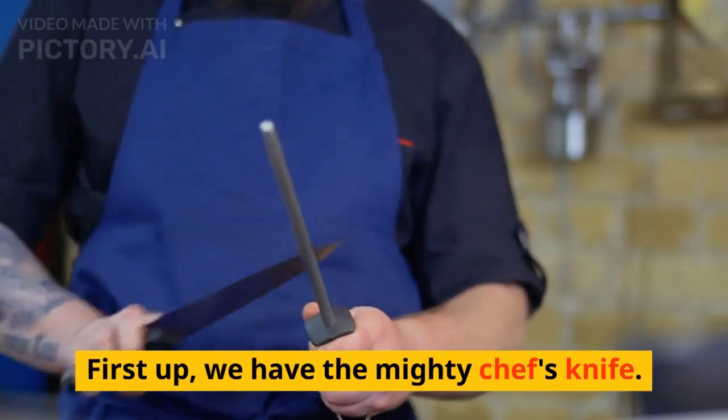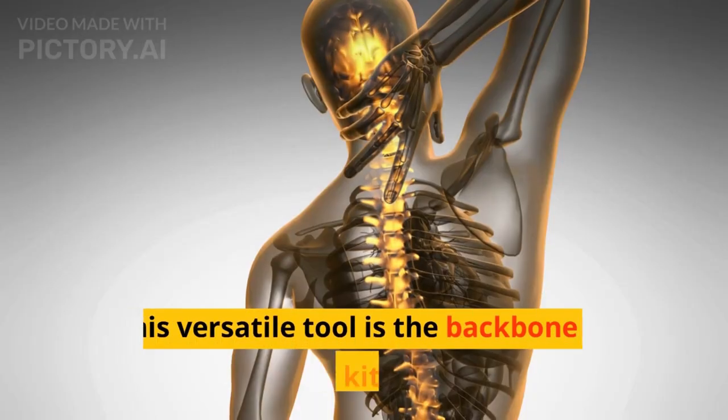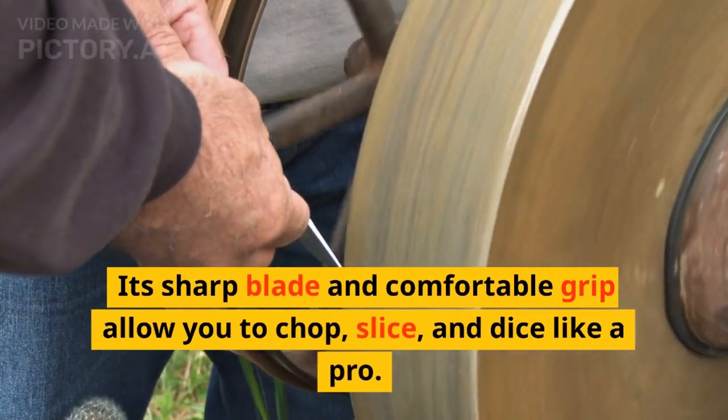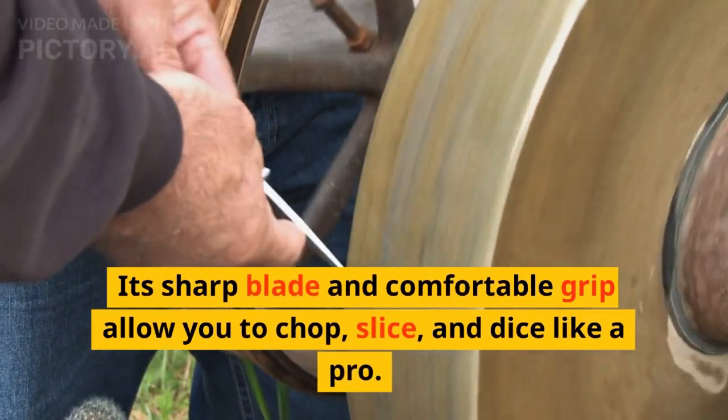First up, we have the Mighty Chef's Knife. This versatile tool is the backbone of every kitchen. Its sharp blade and comfortable grip allow you to chop, slice, and dice like a pro.